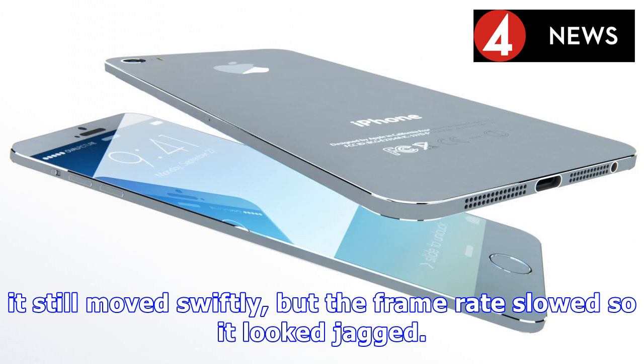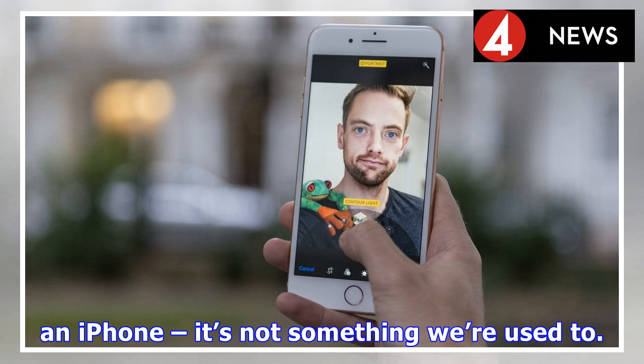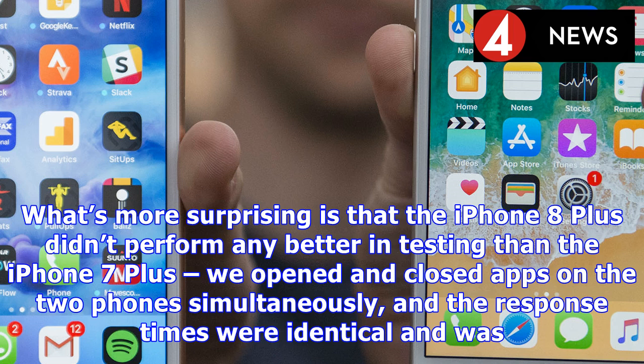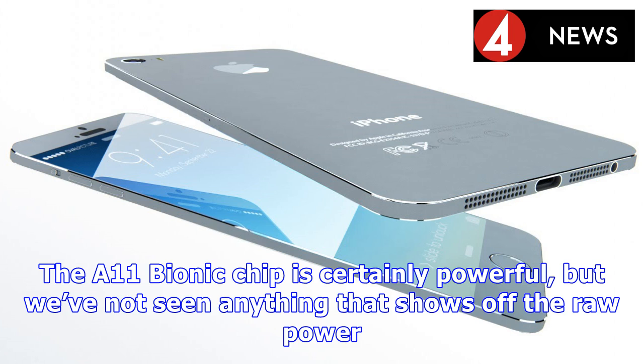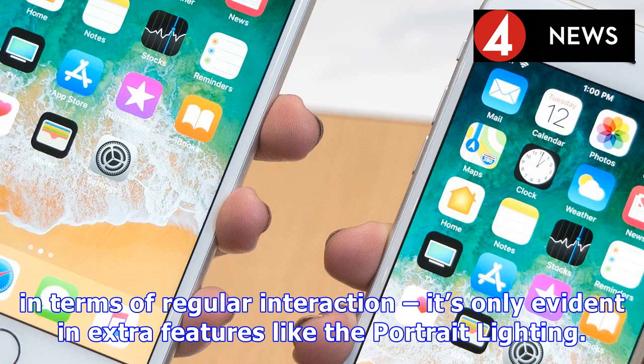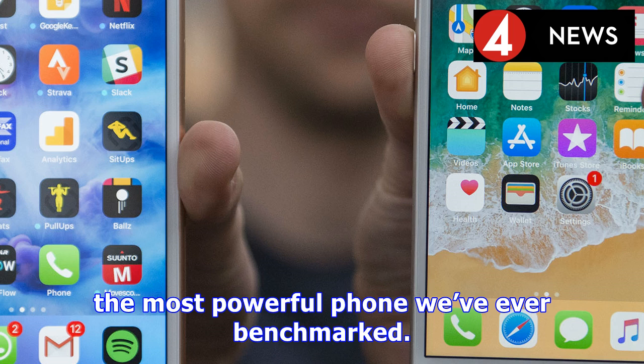Everything feels fast under the finger, although that seems redundant given that most iPhones feel that way out of the box. The real test comes when you start loading it up with apps and content. This is one of the most powerful phones out there — even when loaded up, the iPhone was zippy, with nothing flickering under the finger. However, we had a few moments where the interface juddered and bounced a bit; it still moved swiftly but the frame rate slowed so it looked jagged. More surprisingly, the iPhone 8 Plus didn't perform any better in testing than the iPhone 7 Plus. We opened and closed apps on the two phones simultaneously and the response times were identical, and performance was similar to the Samsung Galaxy Note 8. In fact, when saving a large video to files, the iPhone 7 Plus was actually faster at completing the task, despite being older and having more storage taken up.